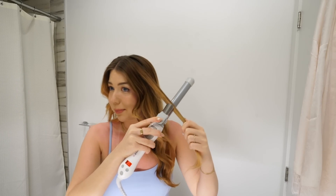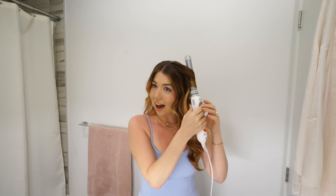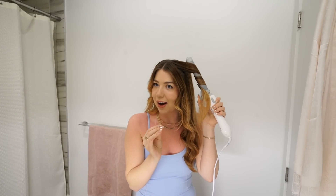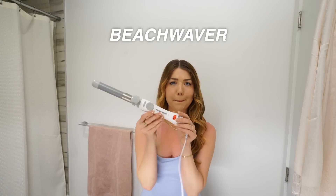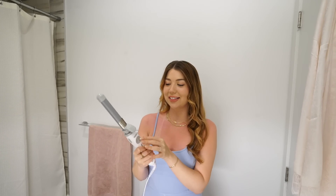You guys are always asking me how I curl my hair, and this is literally the only curling iron I will use because I suck at using every other one — I've just never figured it out. But this one is so easy for me. It's either this or a straightener. I simply can't do anything else.